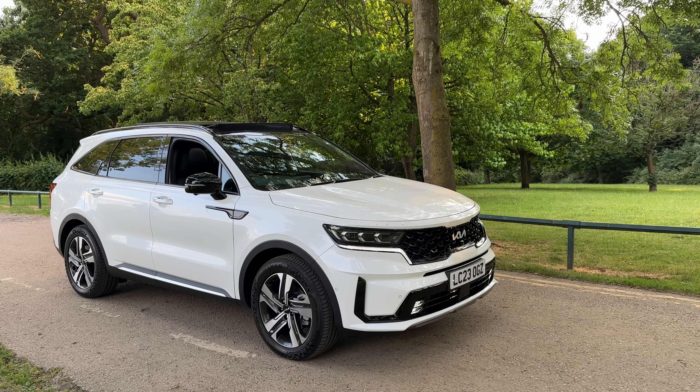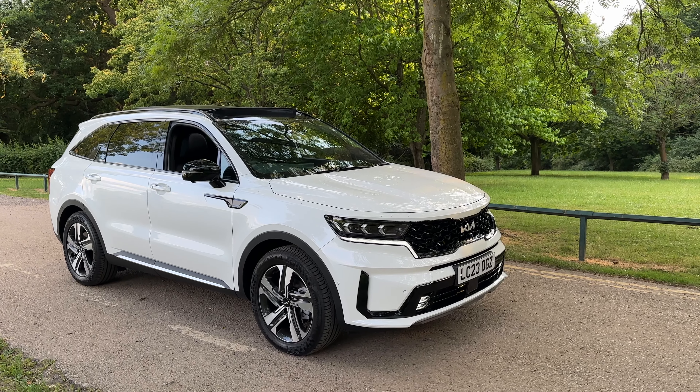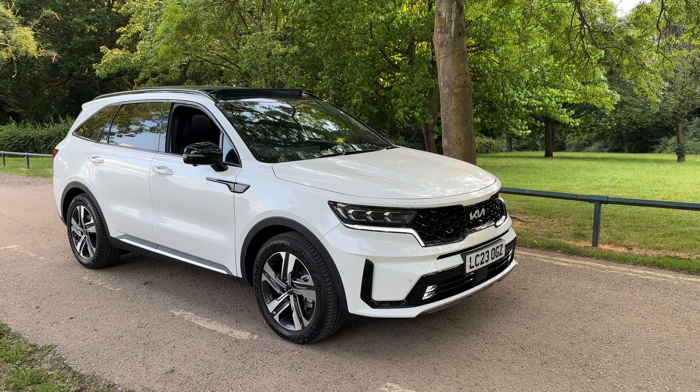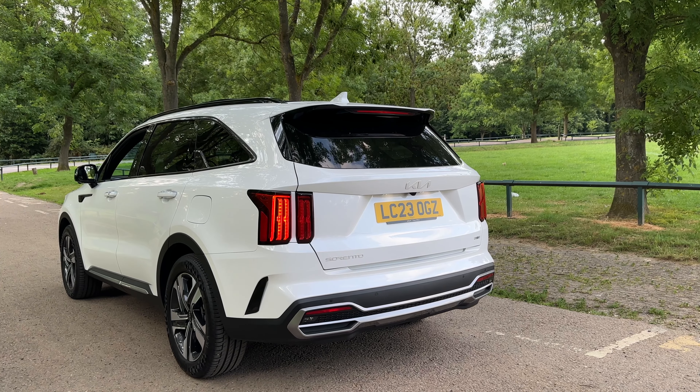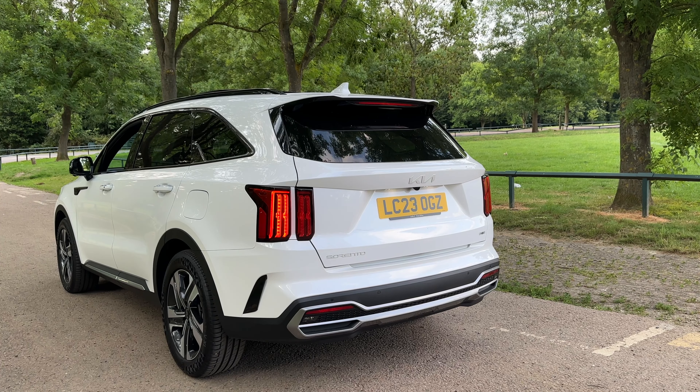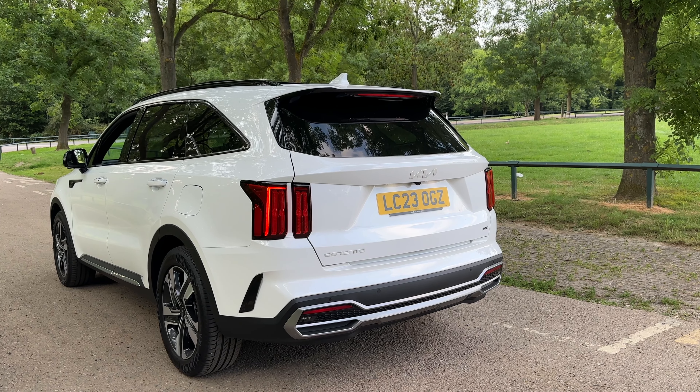Hi guys, welcome back. Today you join me in the 2023 Kia Sorento, this one being the self-charging hybrid edition model. The Kia Sorento is their largest model of the range, the seven-seater option, and that will soon not be the case when the EV9 comes along — their new flagship electric vehicle — but for now this is the biggest and best car they do, and it does impress.